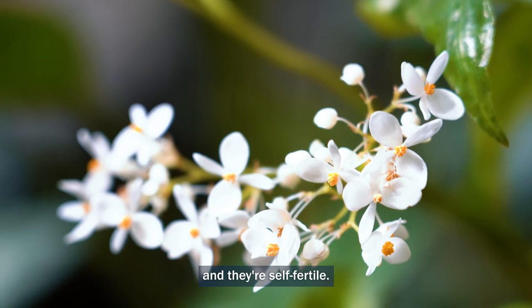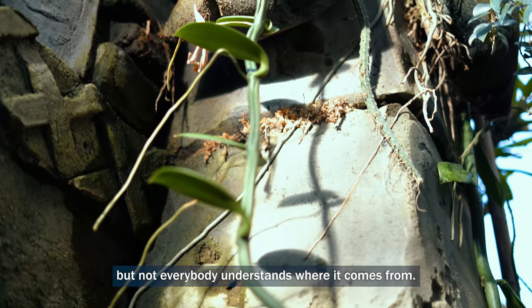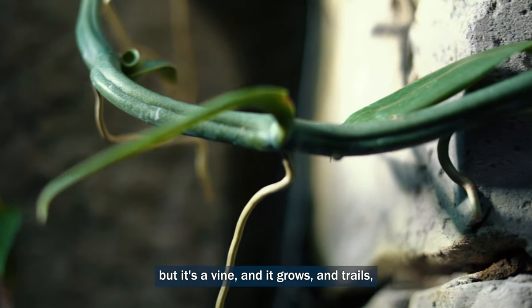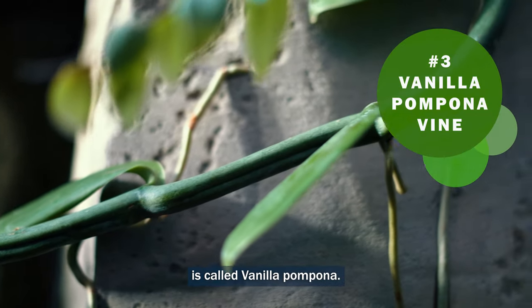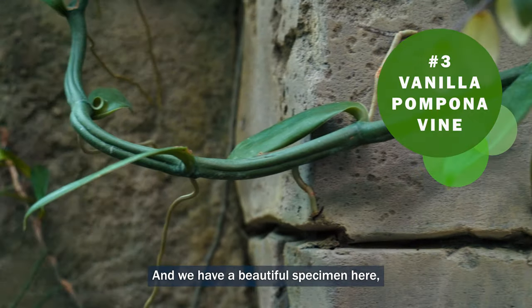Most people love vanilla but not everybody understands where it comes from. It's actually the pod of an orchid vine — not an orchid flower or plant, but a vine that grows and trails. The South American variant is called Vanilla pompona, or sometimes grandifolia, and we have a beautiful specimen here. It's a trailing vine that's already almost 40 feet long.